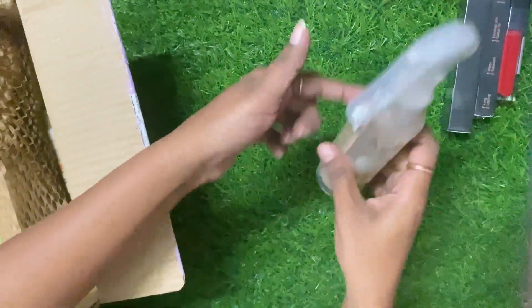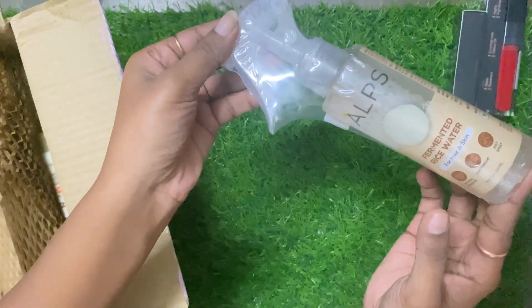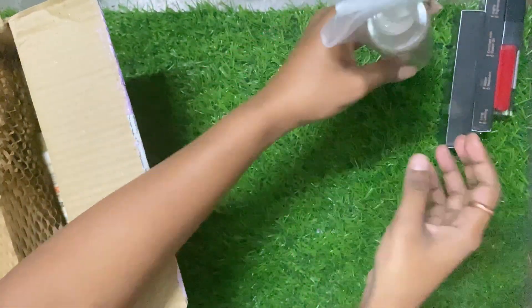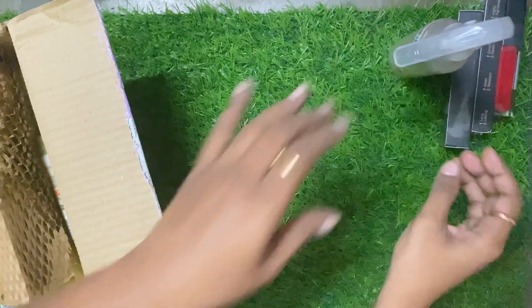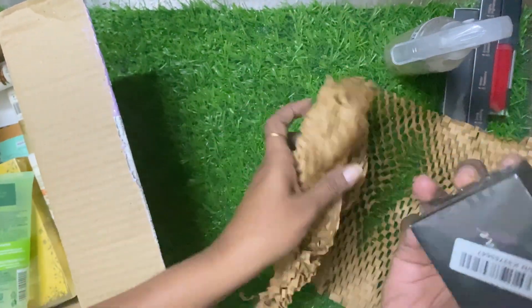This is a rice toner which you can use on your hair and skin. I have seen a lot of reviews, so I thought it was a rice water toner which I wanted. Finally, I got it.